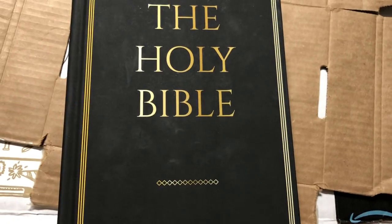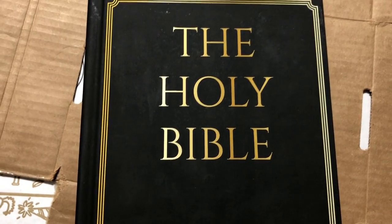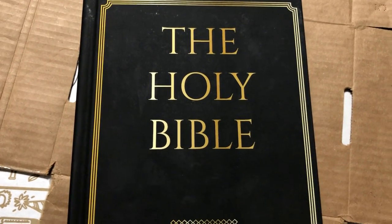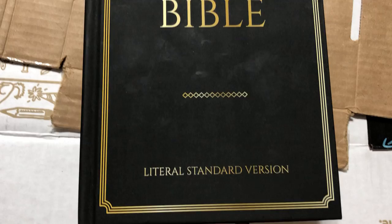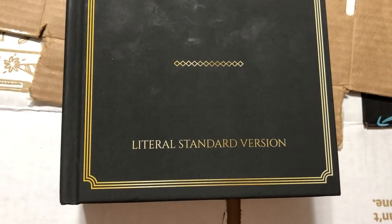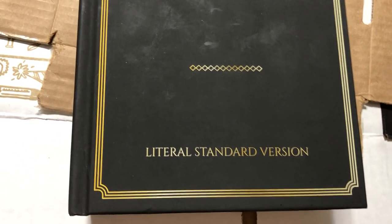Everybody needs a formal equivalence Bible as well as dynamic equivalence. But especially if you want to seriously study the Bible, you need a formal equivalence. And I think the Literal Standard Version is the best and most accurate formal word-for-word translation.